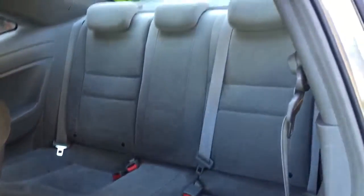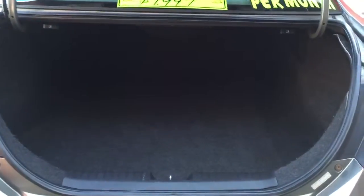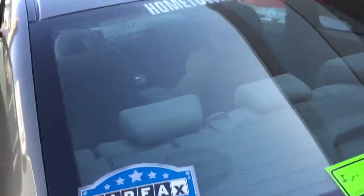Nice size back seat. Nice size trunk. Back seats fold down flat, giving you access to the cab if you need to haul something long.